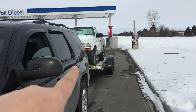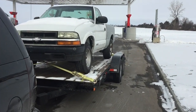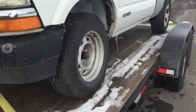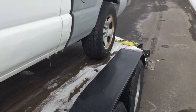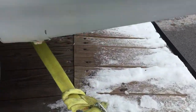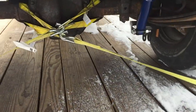We made it over here to the wife's work, waiting for her to get out. We got everything on the truck pretty much good to go. I got the tire pumped up and the strap all tightened up. She's going to be getting out here in a few minutes and then we're heading east to drop this off.